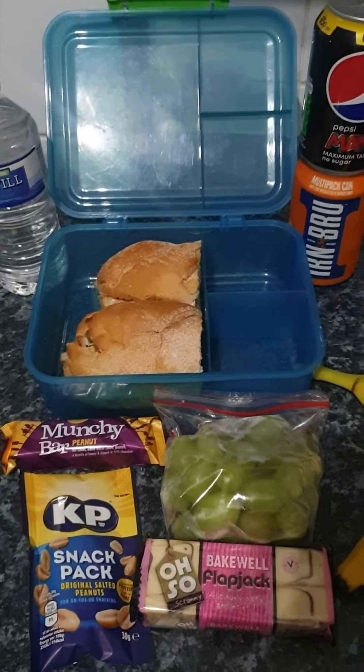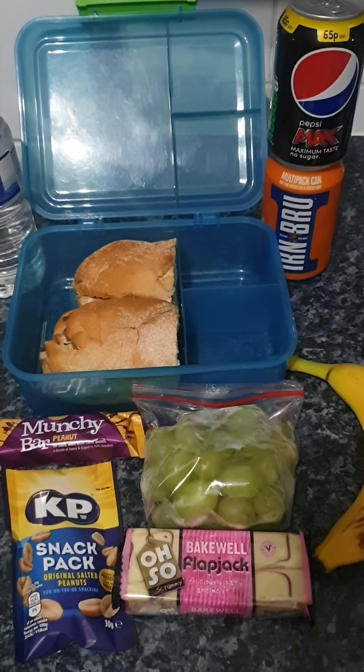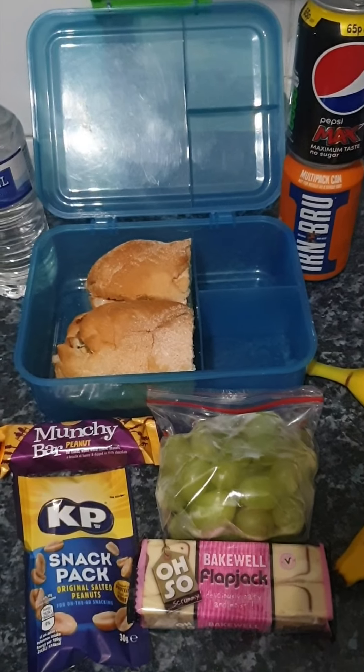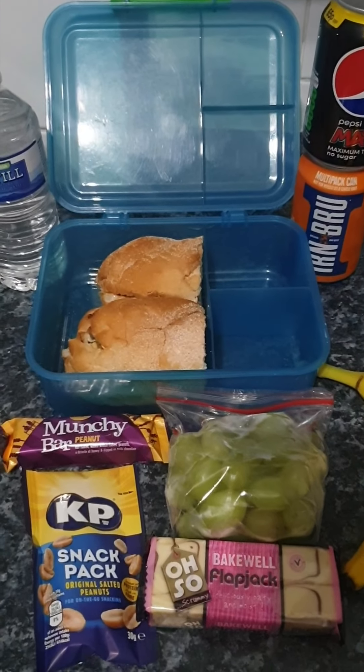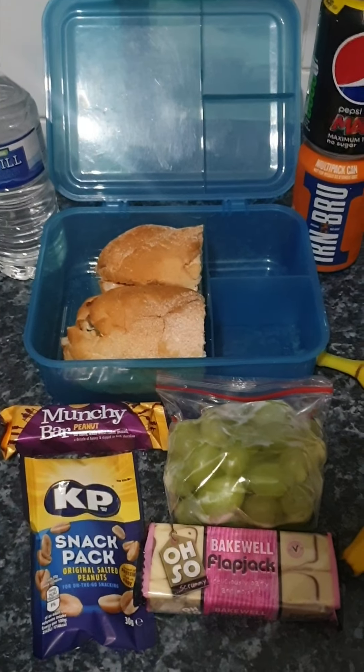Hi everyone, it's Monday night, so that means the start of a brand new video showing you what I've packed Steve for his work lunches. For anyone that doesn't know and who's new here, Steve works a four day week — Tuesday, Wednesday, Thursday, Friday and then every third Saturday.